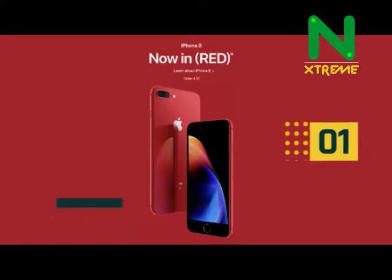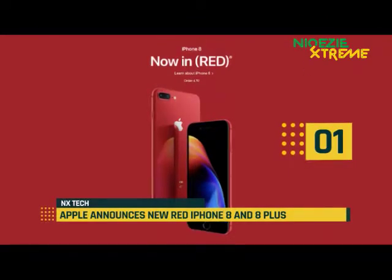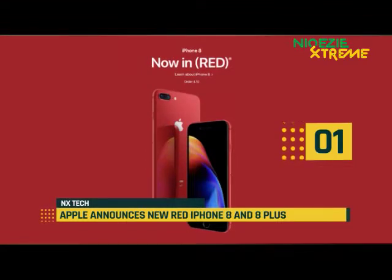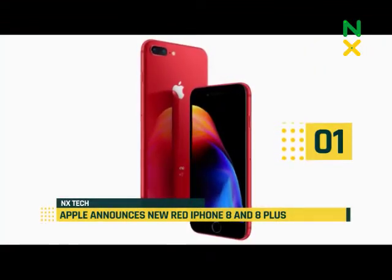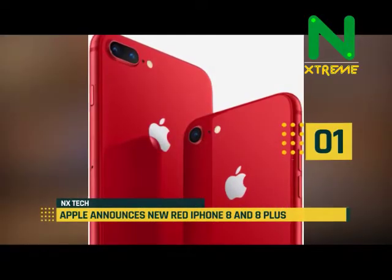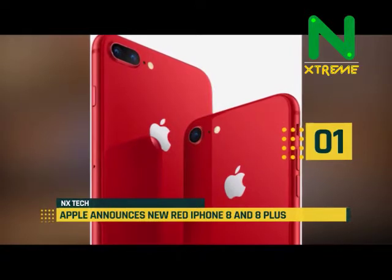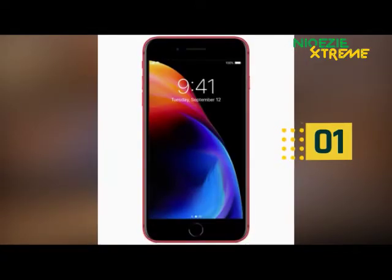At number 1, Apple announces new red iPhone 8 and 8 Plus. Apple is introducing new red models for the iPhone 8 and 8 Plus today. As with the iPhone 7 models announced around the same time last year, Apple is working with Product Red, an organization that campaigns to fight HIV and AIDS in Africa. An unspecified portion of proceeds from sales of the phones will go to the charity.